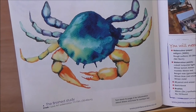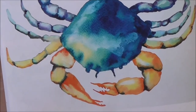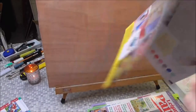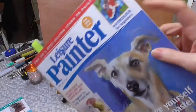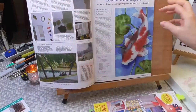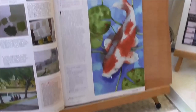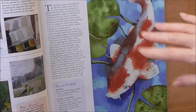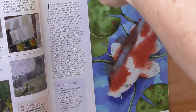I found this crab really enjoyable because he had so many colours in him and lots of different tonal contrasts. If you feel your painting is quite flat, it's probably because you haven't pushed the darks enough and had enough contrast in highlights. And there's the finished crab.